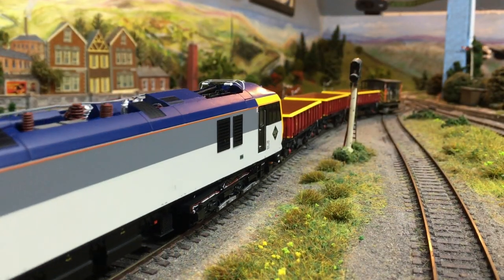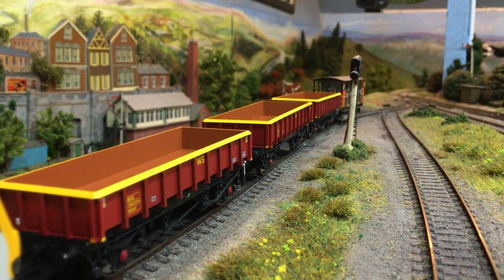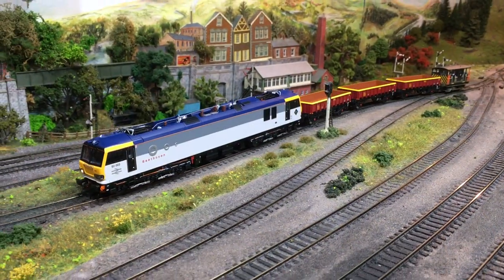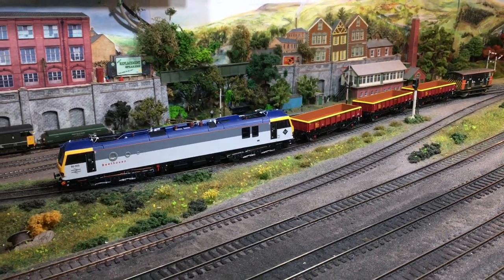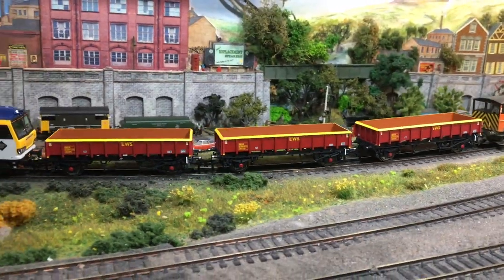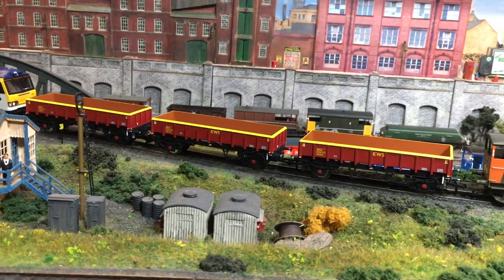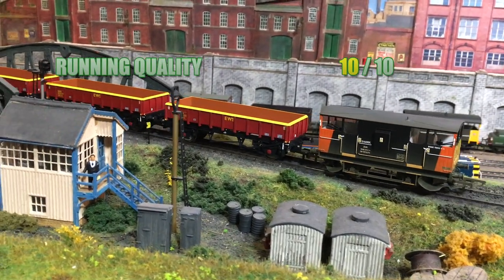On running quality there really was nothing to fault. The wagons ran perfectly in the test train and took in all that Wearyard had to throw at them, including the torture test track and a wealth of different bits of pointwork including double slips and scissor crossings. It should also be said that the coupling heights were perfectly aligned with the other wagons in my fleet. So I'm going to give these a full 10 out of 10 because I really couldn't fault them.